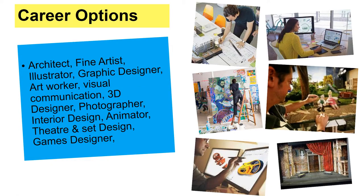Career options — not limited, but possible. You could be an architect, a fine artist, an illustrator, a graphic designer, or an art worker. You could work in art therapy — with children, with adults, in hospitals, helping people get better by doing some art with them, which is a lovely thing to do. Lots of things: animator, theatre and set design, games designer, and you could go on and work in TV. All sorts of things.